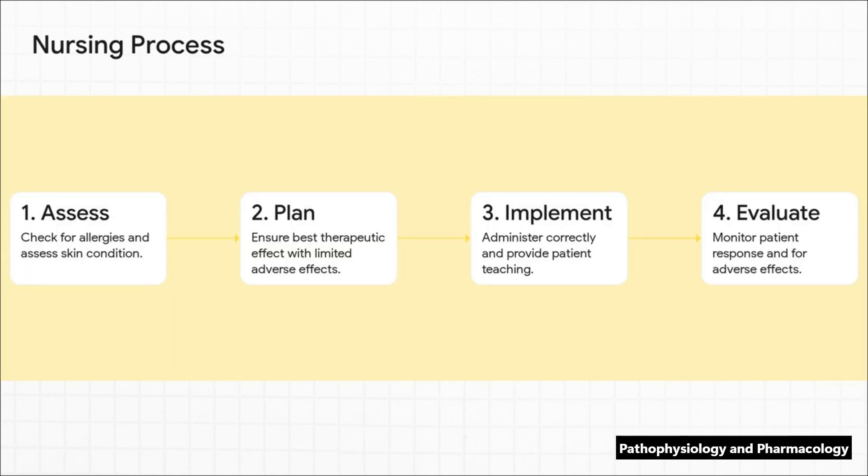This all fits perfectly into the nursing process you already live and breathe every day. You're going to assess the skin and allergies. You're going to plan for the best possible outcome with the fewest side effects. You'll implement by applying it correctly — and this is key — teaching the patient. And finally, you'll evaluate the response. It's the same framework, just tailored for topicals.